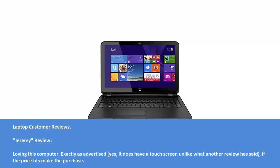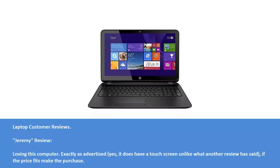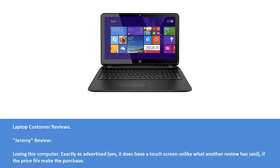Laptop customer reviews. Jeremy's review: Loving this computer. Exactly as advertised — yes, it does have a touch screen, unlike what another review has said. If the price fits, make the purchase.